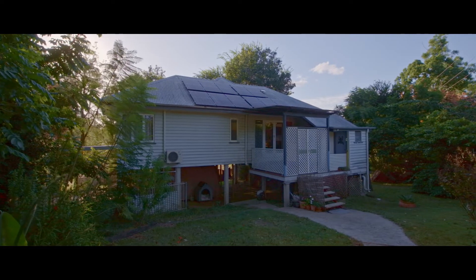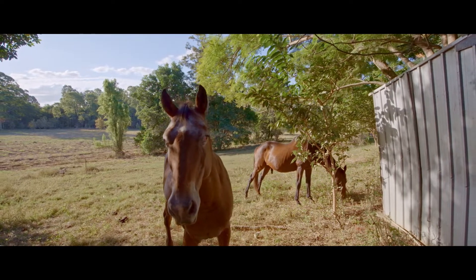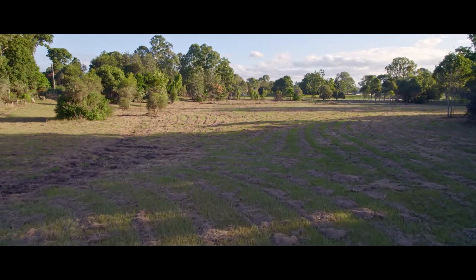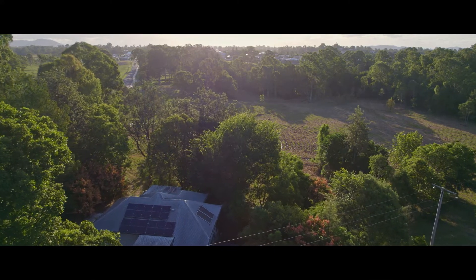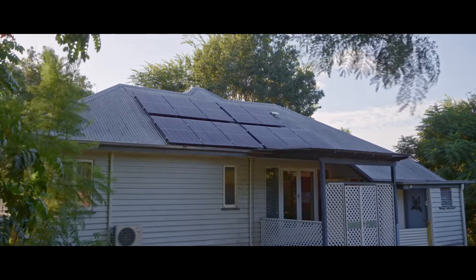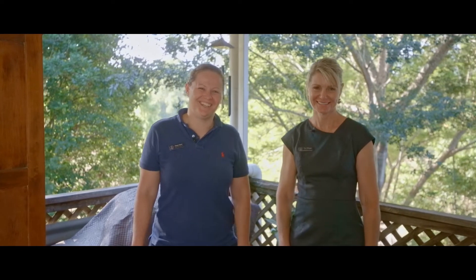It's getting harder and harder to find horse properties this close to absolutely everything. This great property is perfect for the horse enthusiast and there's plenty of space here for the kids and other pets. With solar power on the roof and a multitude of places to relax, entertain and unwind, this great little property is only three minutes to the heart of the Southside. Paul, anytime — we look forward to hearing from you.